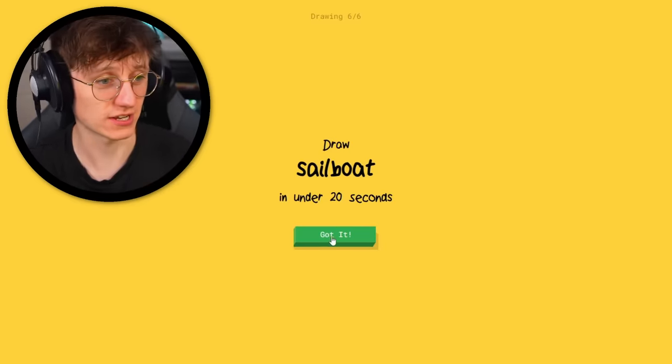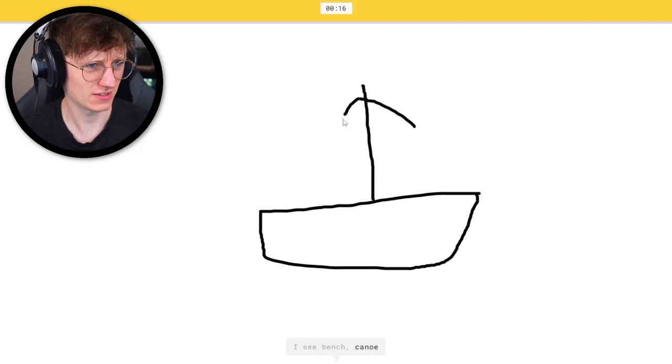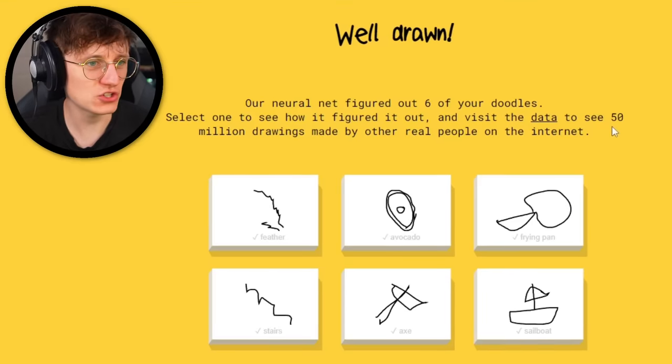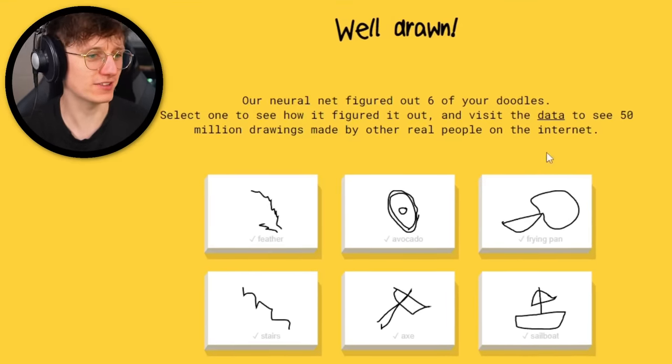Ready for this? I see bench, or canoe. It's sailboat — four seconds. Our neural net figured out six of your doodles. Select one to see how it figured it out, and visit the data to see 50 million drawings made by other real people on the internet.